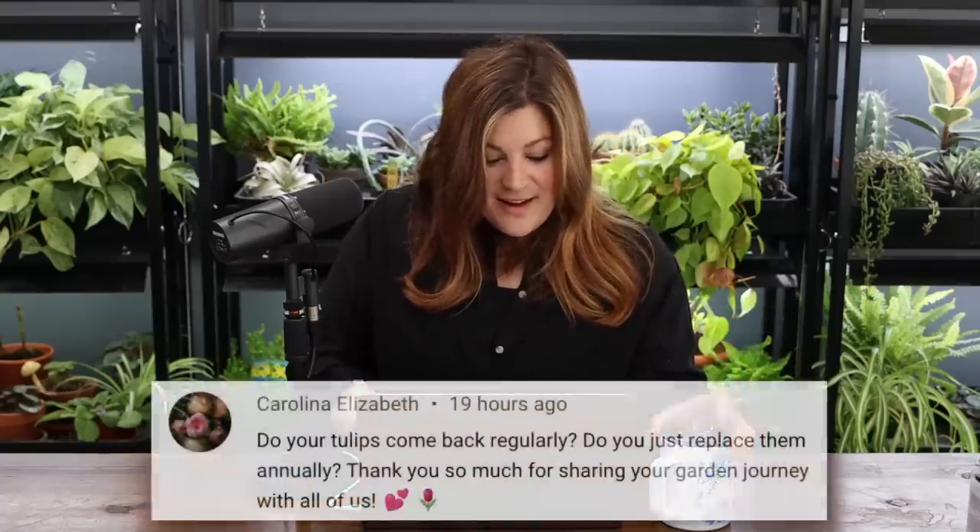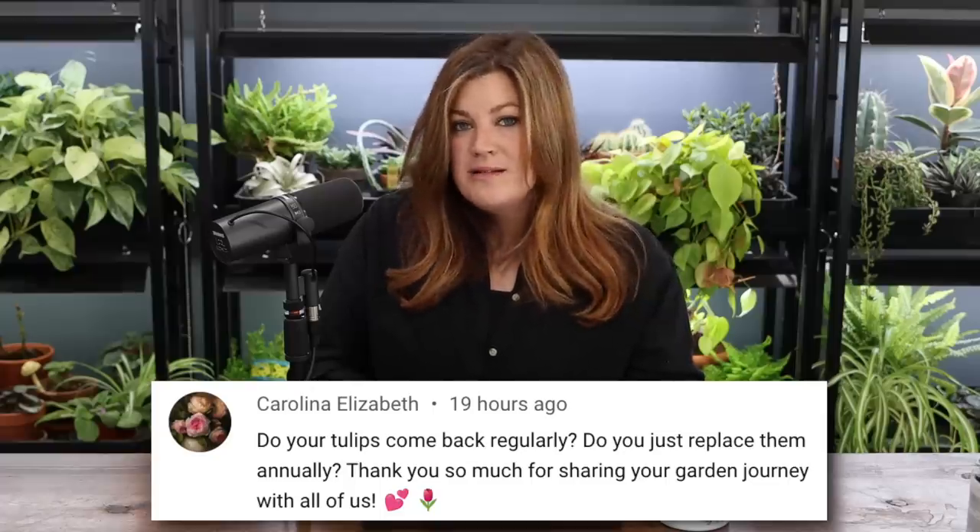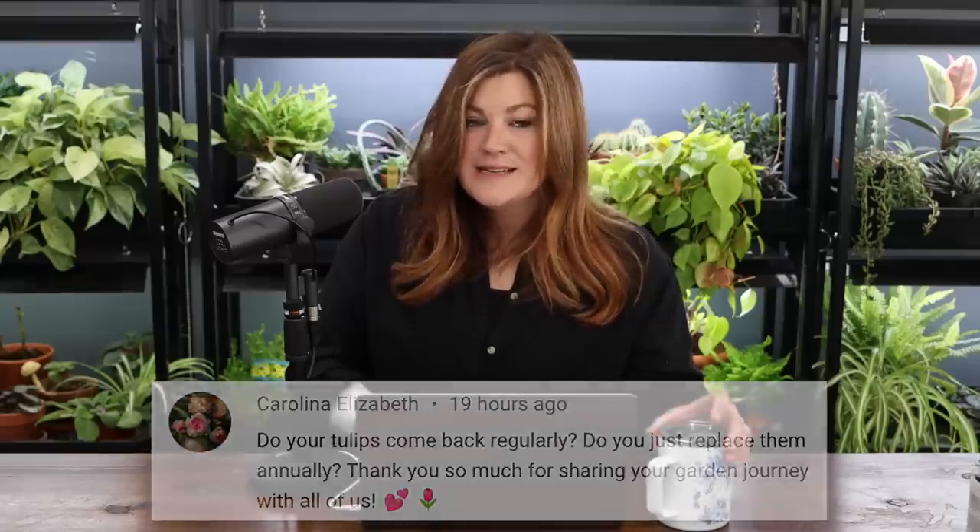If you find the thing you like and then wait, it pays off — like the Pottery Barn chairs I ended up with in the Hartley. I waited and waited and got them 50% off. Sometimes it pays to wait; sometimes you miss out. Carolina asked: do your tulips come back regularly? Some come back really well and some don't. Darwin types usually come back the best. Doubles like the Labella Pox — just treat them as annuals. Avranches come back a little stronger, Brownies come back pretty good.